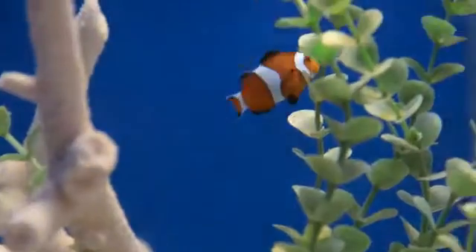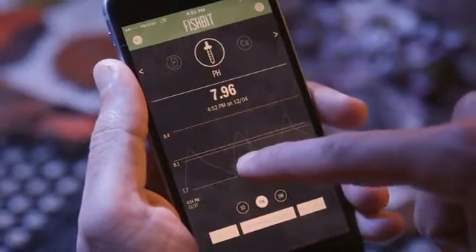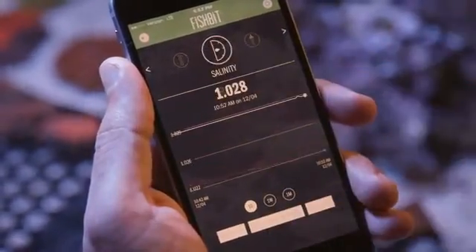Want to keep your fish and coral happy with stable parameters? Set up an ATO that would even make NASA jealous, automatically adding water not only based on water level, but also for perfect salinity.